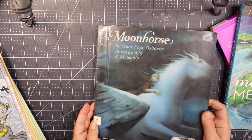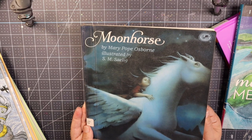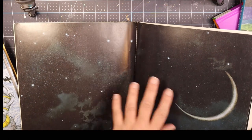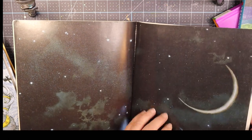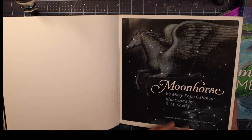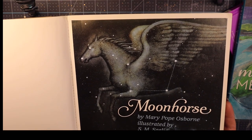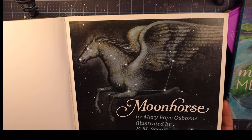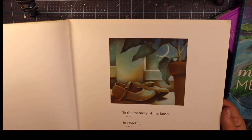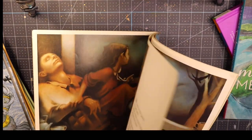Next up, I was at the library and I saw this book in the free bin — Moon Horse by Mary Pope Osborne, illustrated by S.M. Salig. I've never heard of this book, but it has been a bit well loved and it's gorgeous. I love these pages. I'm planning on taking out the pages and using them to build pages in my journal or collages. I'll read it first before I rip it apart, because if I fall in love with the story, I may not wind up altering it.